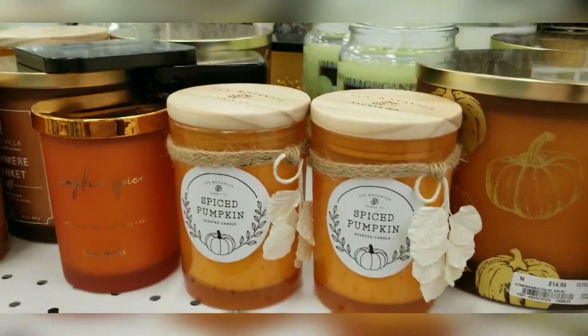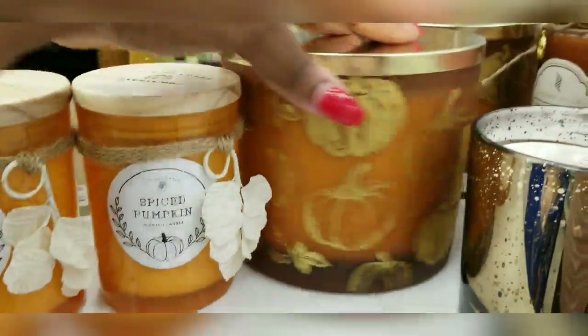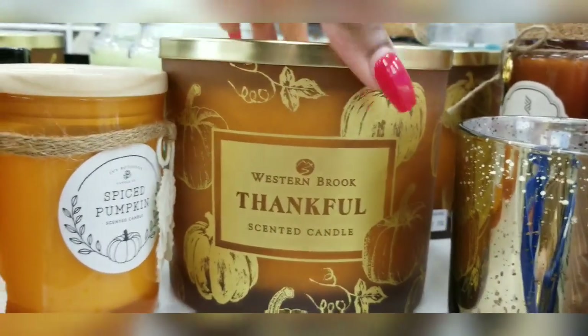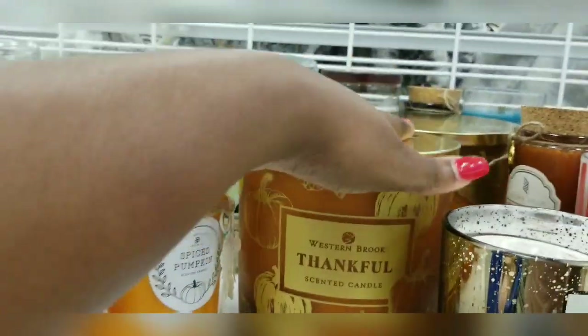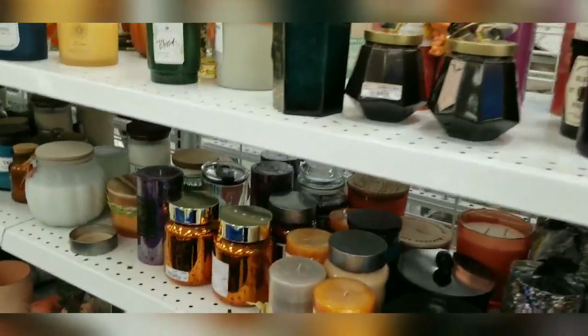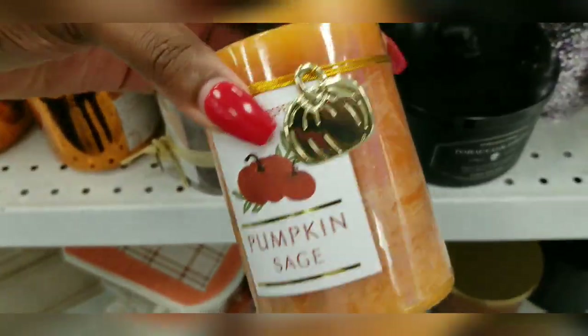Look at these ones — and look at this huge one. I'm going to try and smell it for you dolls. Smells good! I'm just loving all the fall stuff they have lately. More fall pumpkins — can't get enough!